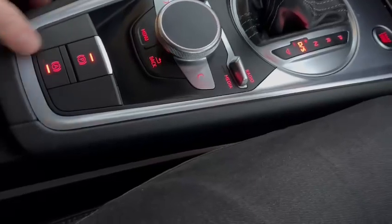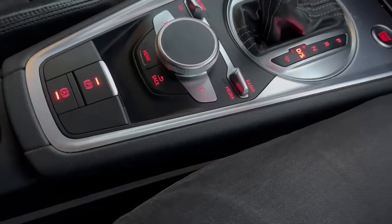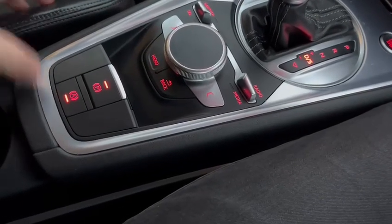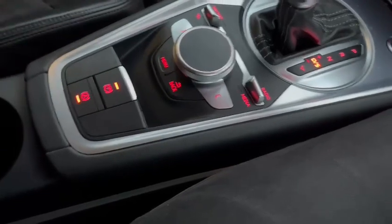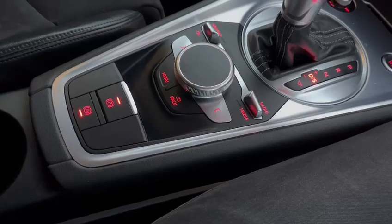This car has the electronic handbrake, so basically when you stop at the traffic lights the handbrake will automatically apply — it's called auto hold. When you're ready to go, touch the accelerator and it will disengage. So it's really comfortable; you're never touching either of these buttons, even when you leave the car for the evening and go into the house — the car will basically put the handbrake on itself.